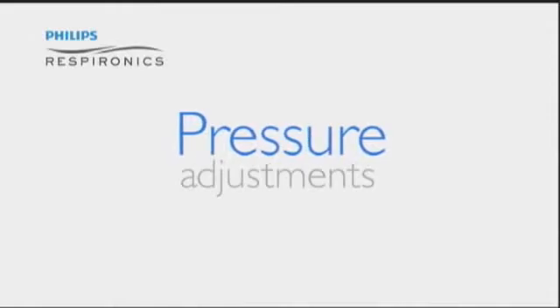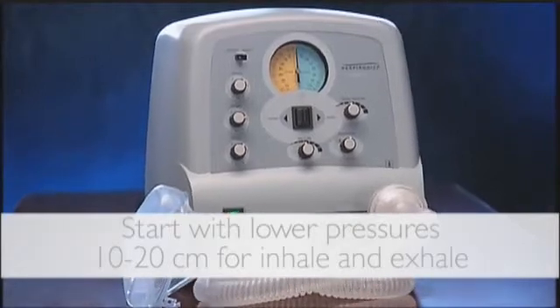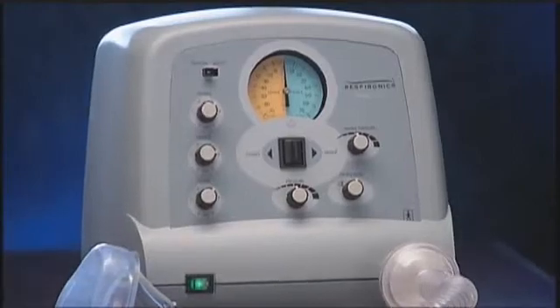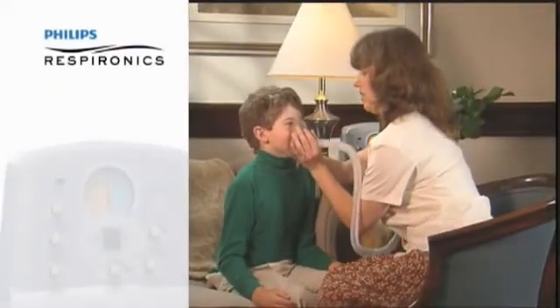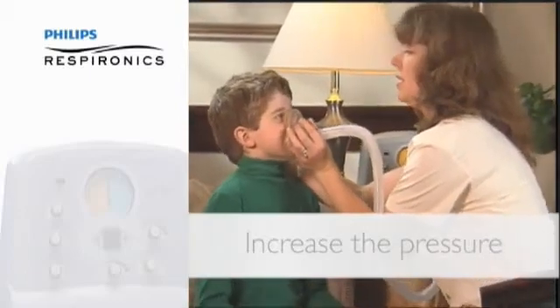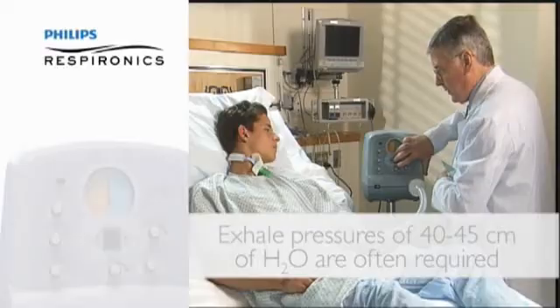Setting the positive and negative pressures properly is essential to an effective treatment. For first-time CoughAssist patients, it is advisable to begin with lower pressures such as 10 to 20 cm of water for both inhale and exhale. A low pressure setting helps the patient get acclimated to mechanical insufflation-exsufflation. As the patient becomes comfortable, you should increase the positive and negative pressures to improve secretion clearance. To achieve adequate expiratory flow rates, exhale pressures of 40 to 45 cm of water are often required.